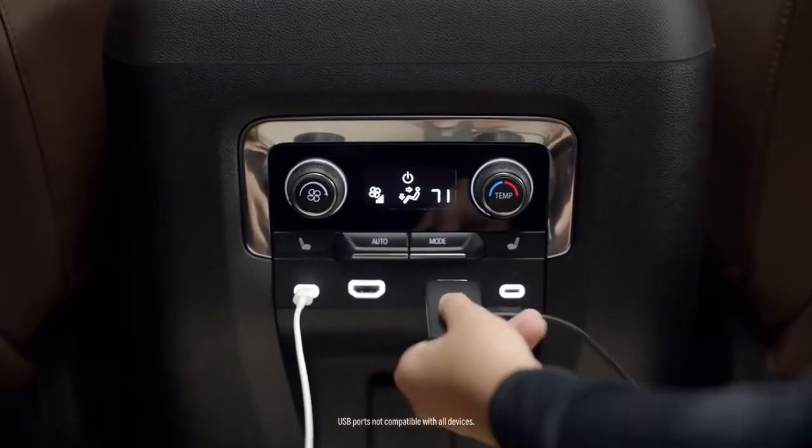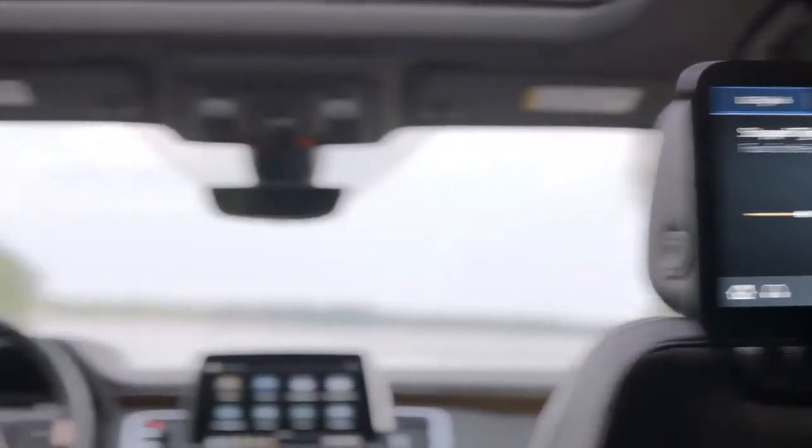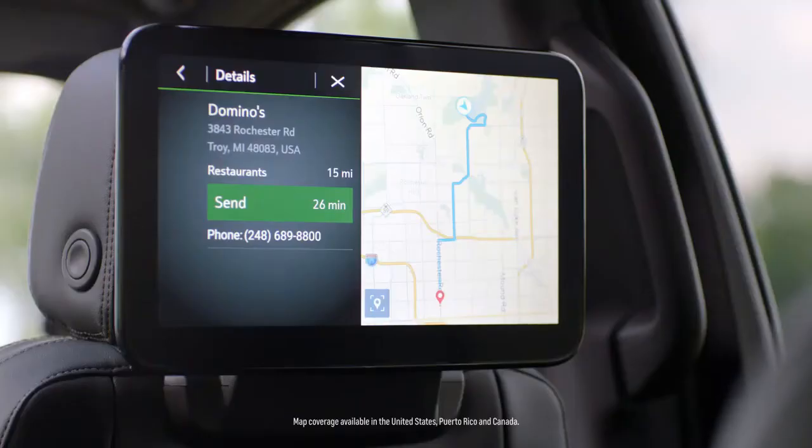The system is fully capable of handling all HDMI devices. The screen sharing feature is cool — you just swipe it and the content is shared from one screen to another. You can also use point of interest navigation right from the rear screens.